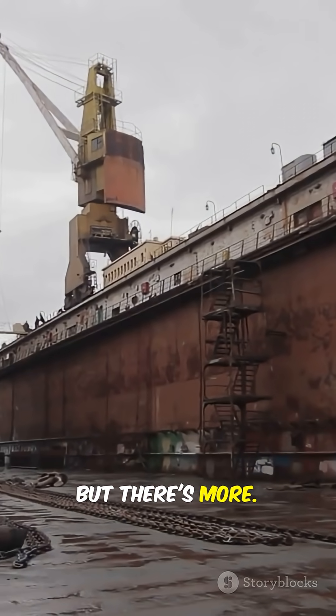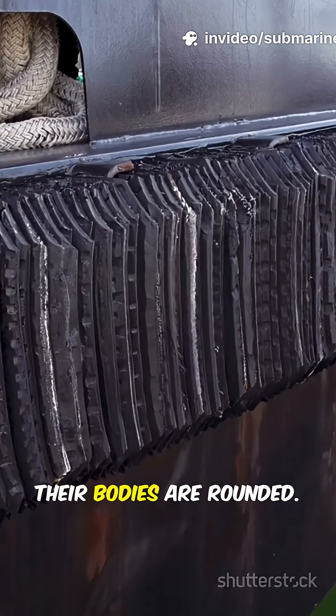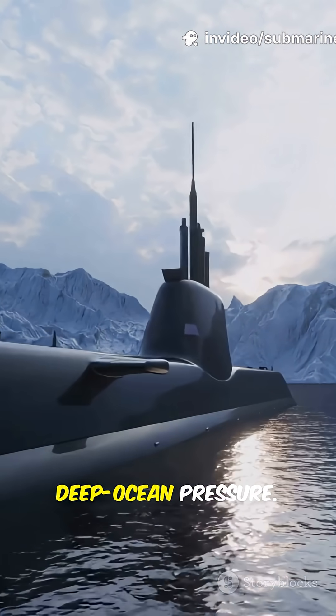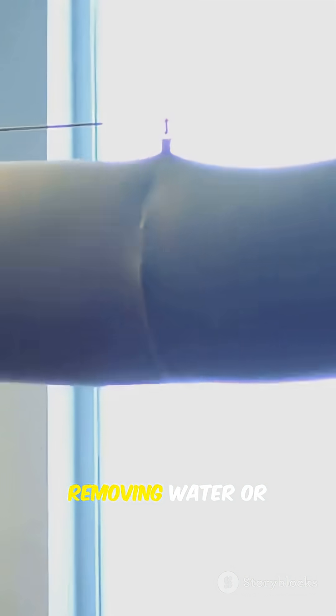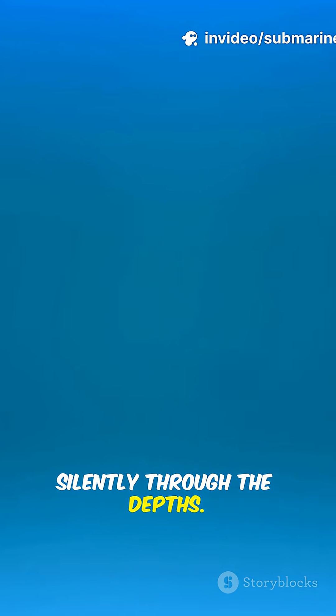But there's more. Submarines aren't just floating soda cans — they're engineering marvels. Their bodies are rounded and double-walled to handle insane deep ocean pressure. Steering comes from tweaking the ballast tanks: adding water to tilt and sink, removing water or adding air to tilt and rise. The sub glides silently through the depths.